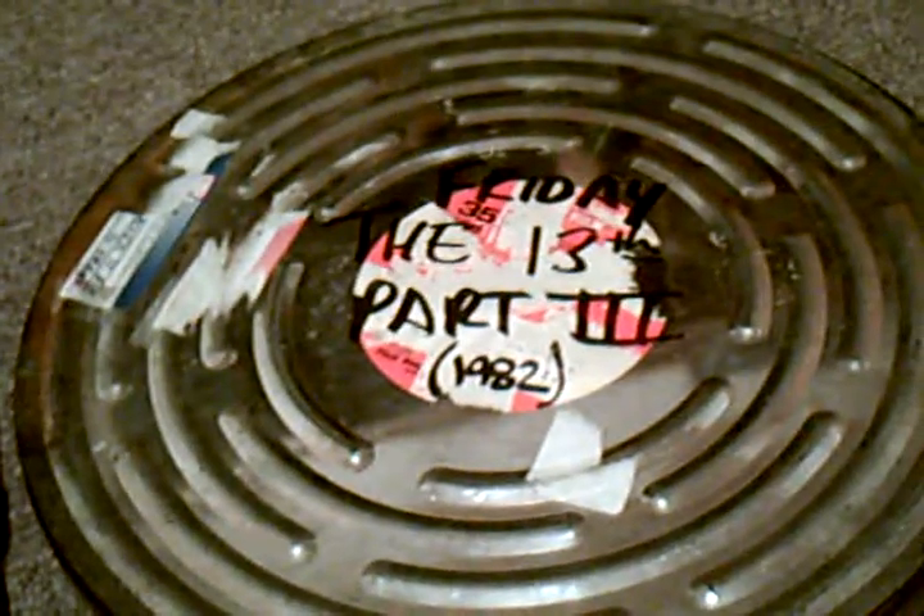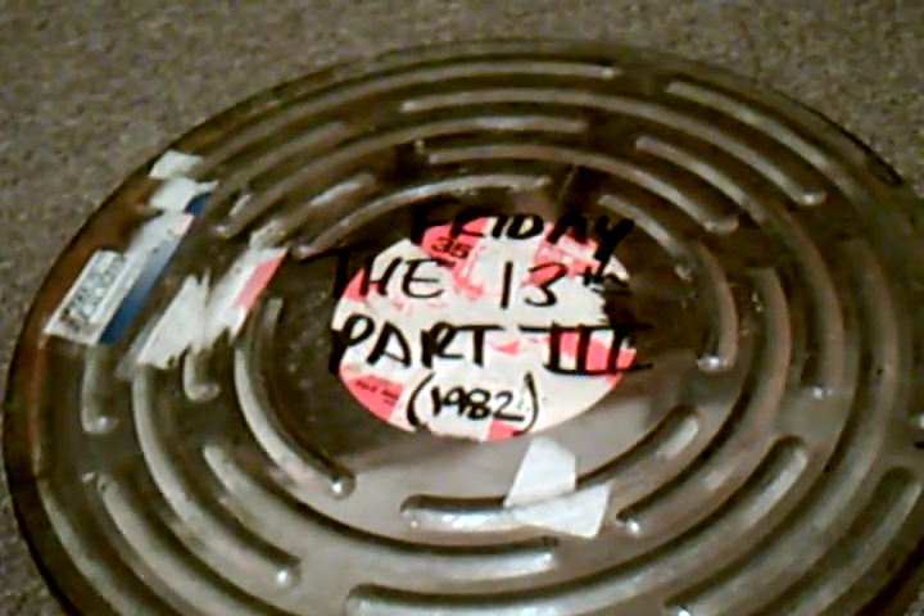Also, for the contest I just put up for the Jason Takes Manhattan Japanese laser disc — surprisingly I haven't been getting a lot of submissions for that. I really thought since the poster contest for the sequel went so well the month before, people would jump on this. It's basically the same thing: come up with something creative to depict your favorite scene in Jason Takes Manhattan. I know a lot of people don't like the movie, but there's got to be at least one scene you like. Please don't feel like you can't do something worthy — it's all about creativity.